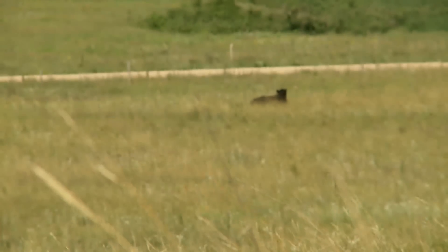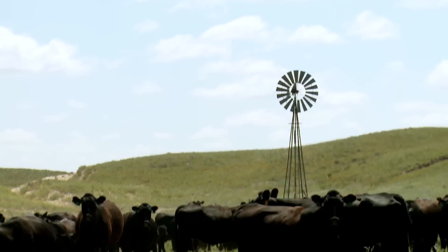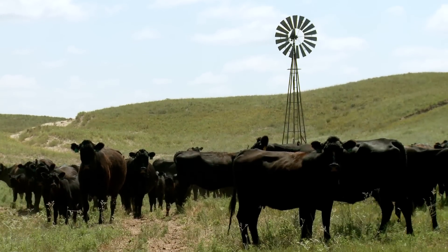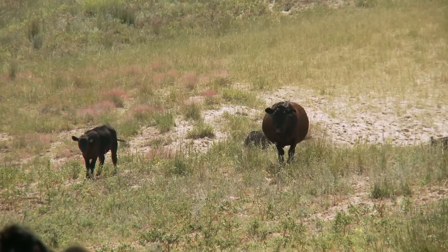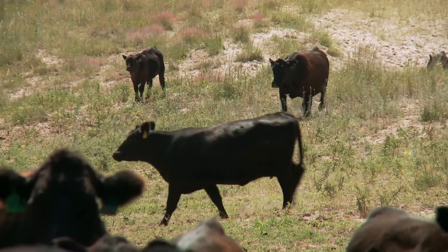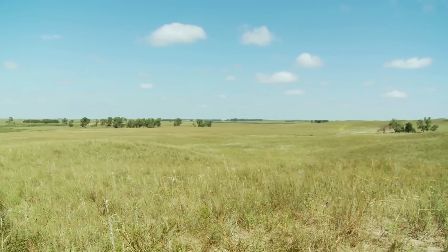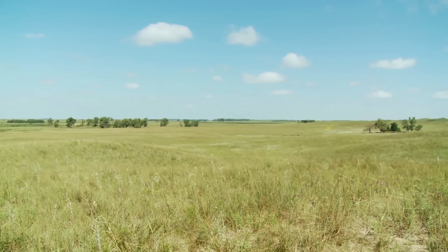We got started rotating our pastures probably 25 years ago on a small scale. Even with the deferred grazing, we never start in the same pasture two years in a row. So the pasture we started in first this year will be the last one we'll be in next year. And in that rotation, that's the pasture that you really see the most improvement in, because most of the summer it laid idle and then next summer it'll lay idle until late in the summer or early fall.